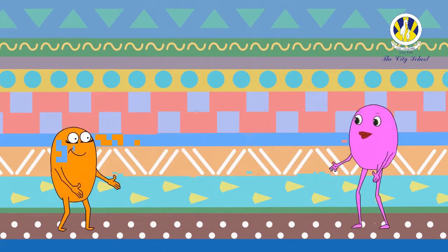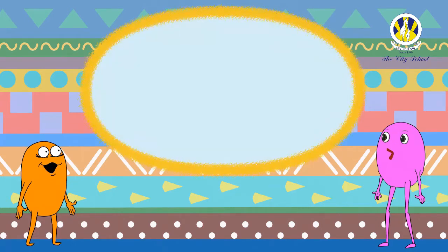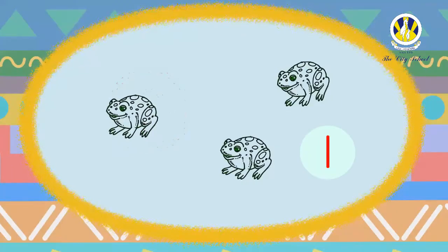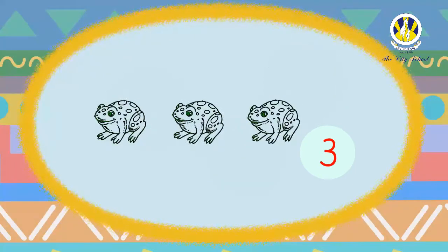Well done! Now let's play a counting game — it's going to be so much fun! Come on, let's start. Are you ready to play, kindergarteners? Can you count how many frogs are there in this set?